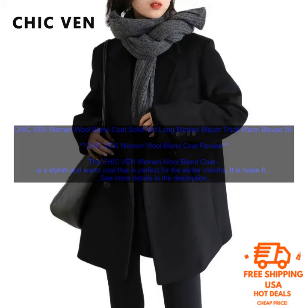Overall, the Chic Venn Women Wool Blend Coat is a stylish and warm coat that is perfect for the winter months. It is made from a soft and comfortable wool blend fabric, and it has a classic and elegant design. This coat is perfect for wearing to work, school, or running errands, and it is also great for layering over dresses or sweaters on cold days.